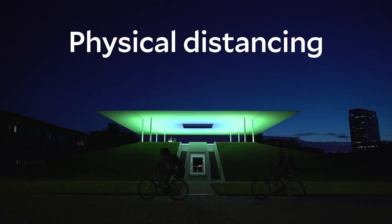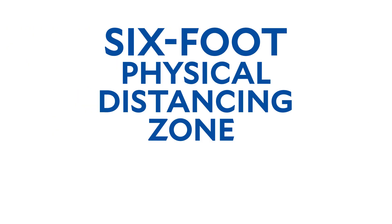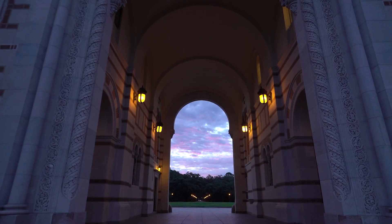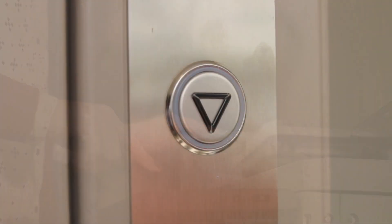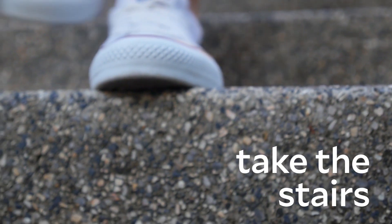Continue to practice physical distancing. Avoid physical contact like handshakes and be mindful of the six-foot physical distancing zone for yourself and your colleagues. This physical distance is especially important when you're in common areas such as copy rooms and break rooms. If you use the elevator, ride alone whenever possible or take the stairs.